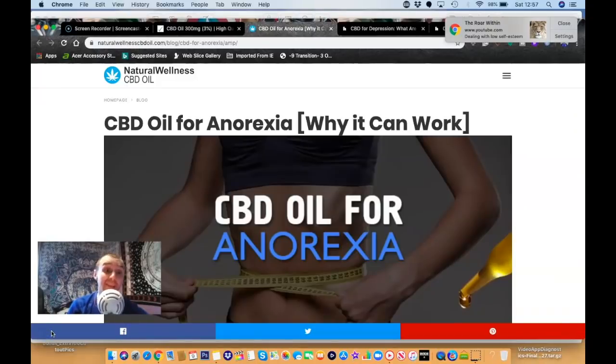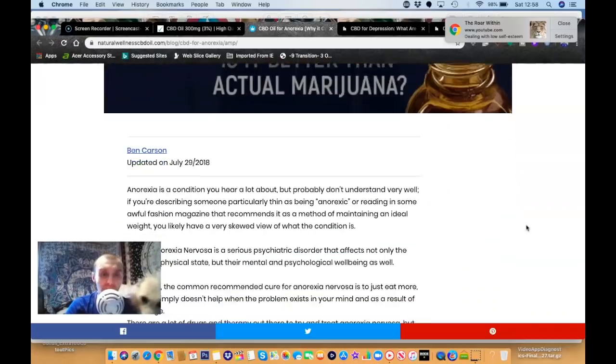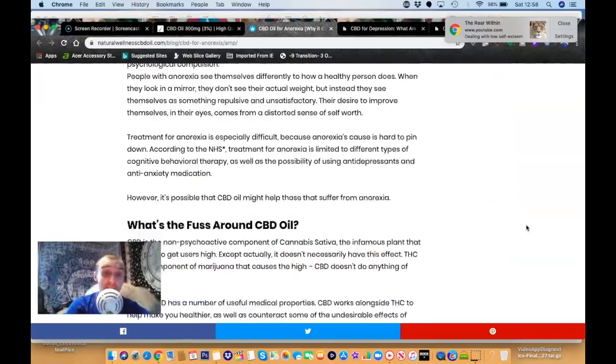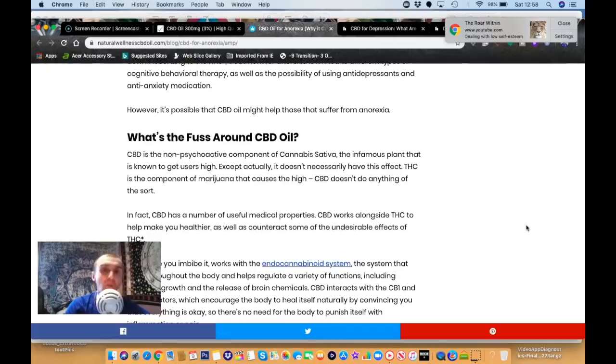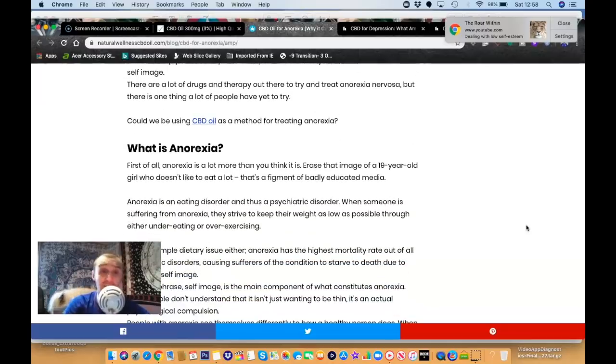One thing I was really interested in is the use of CBD for anorexia. As you know, I've suffered long-term with anorexia for many years. I've seen a lot of people who suffer with anorexia and many other eating disorders use CBD oil and it's really helped them with appetite. Every article I show in this video will be linked in the description below, and you'll also get a 15% discount at checkout using my code Tommy.